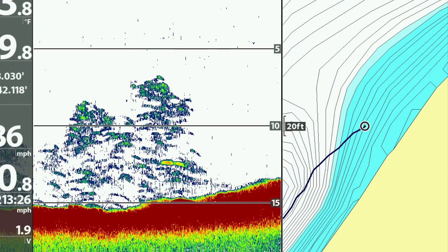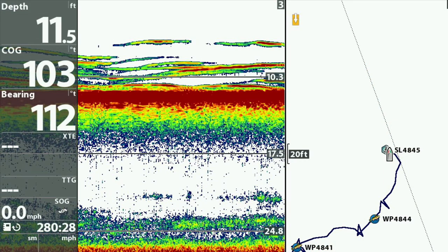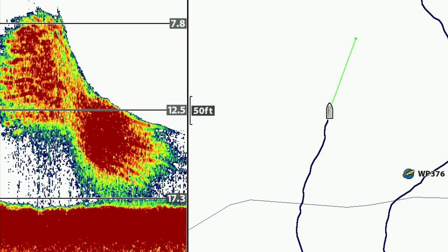2D sonar is great for finding bait fish and game fish. Here are some 2D images of Lake Simcoe perch. This is a cool 2D image of a group of active herring swimming around. This image shows some Lake Erie smallmouth bass and sheephead.